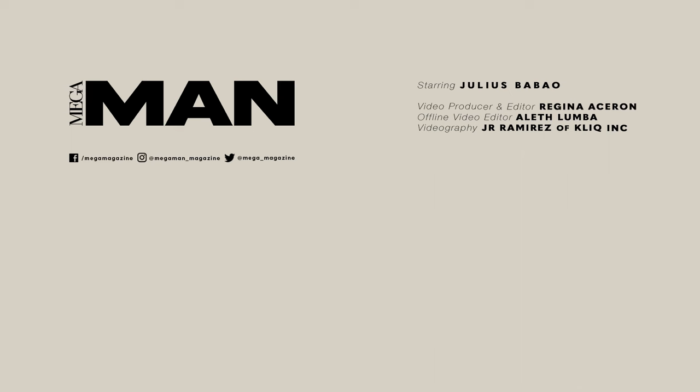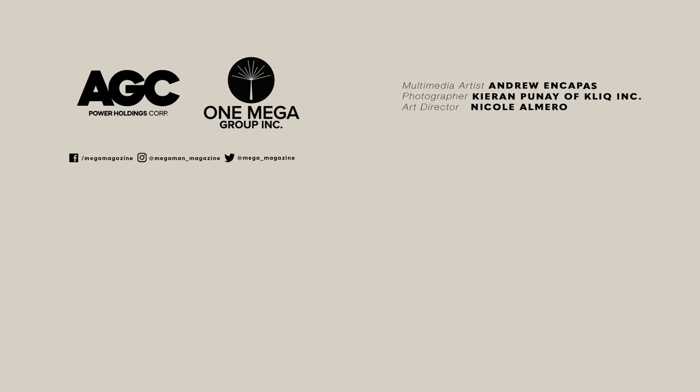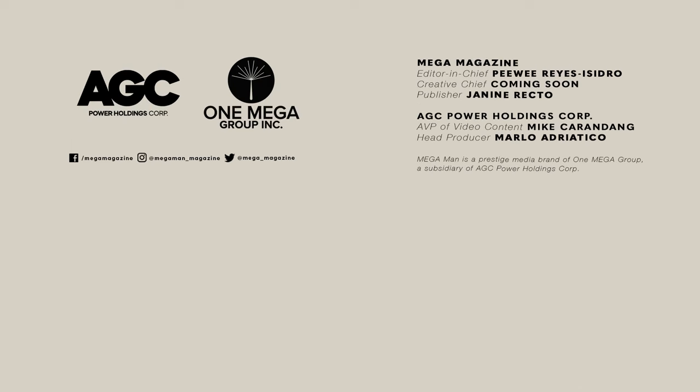That's it. I hope you guys had fun. This is Julius Babaw for the Mega Man Collection.